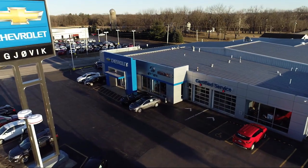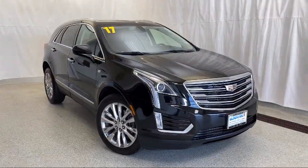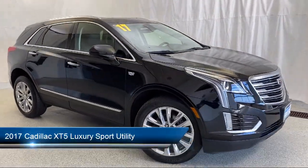Welcome to Jovic Chevrolet Buick GMC. Let's take a look at another one of our great vehicles from our inventory — it comes equipped with preferred equipment group 1SD.